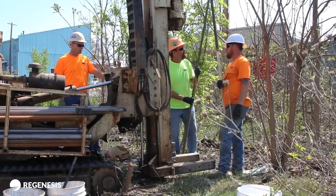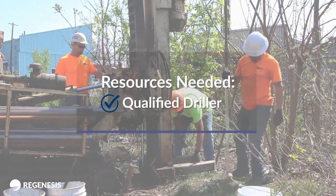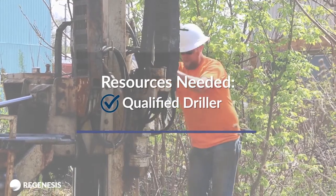Please ensure all equipment is rated for the expected injection pressures required. You will also need a qualified driller or applicator familiar with applying remedial amendment solutions in situ using a direct push approach.